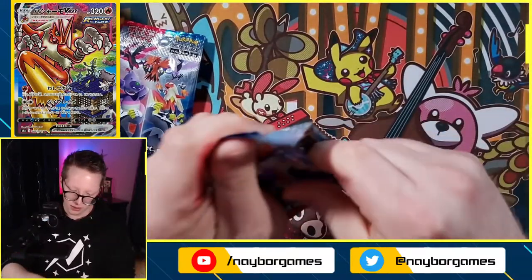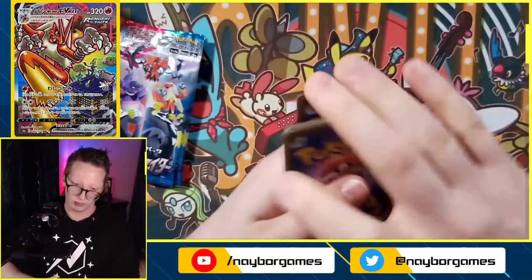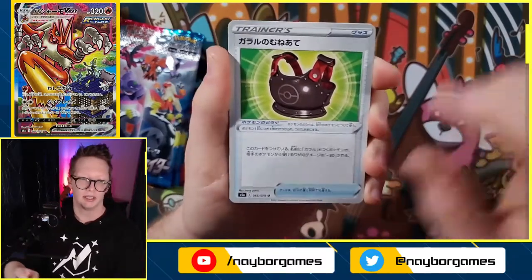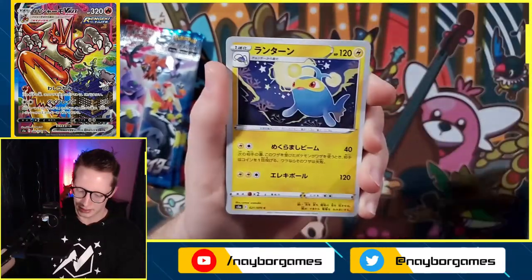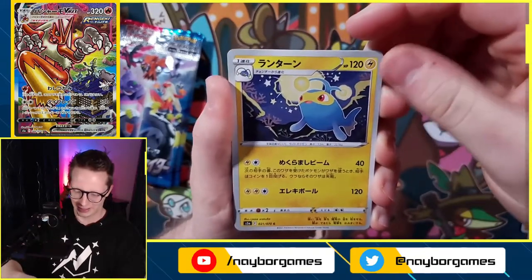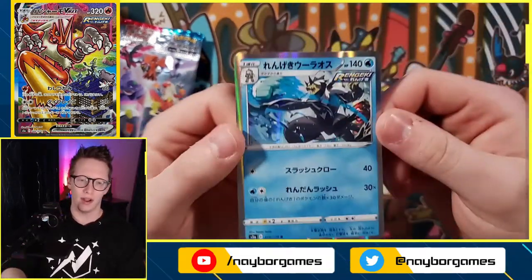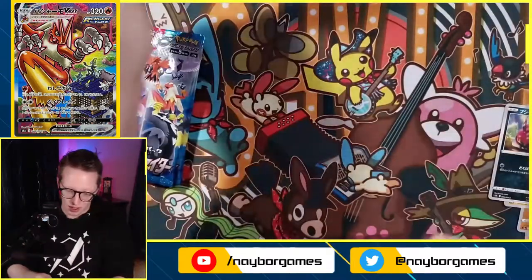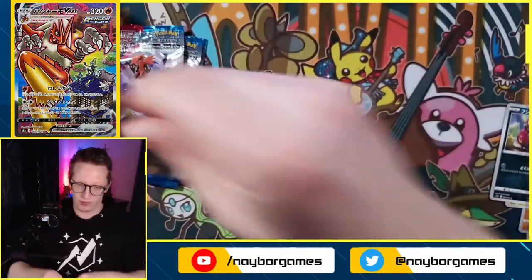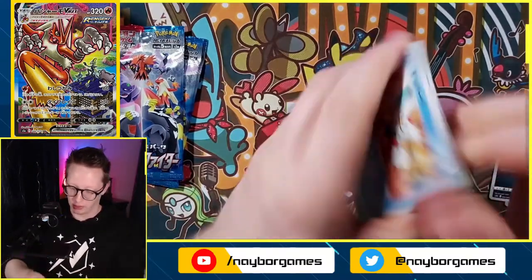Back to the next pack — we have some sort of breastplate, Yamask, Lanturn, Venipede, and we get the Urshifu water style! That is beautiful. We'll go over all the pulls after this video, trainers. We're already almost halfway through this booster box of Matchless Fighters.